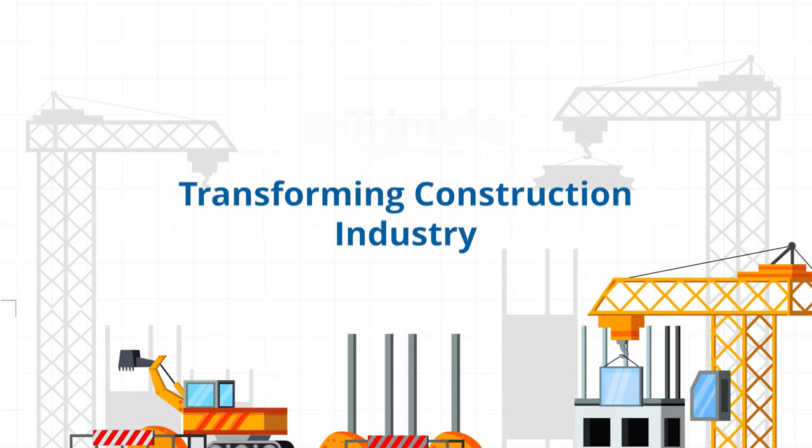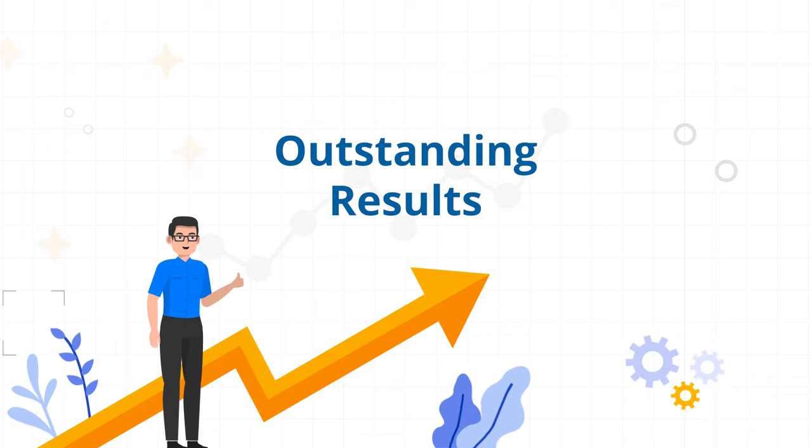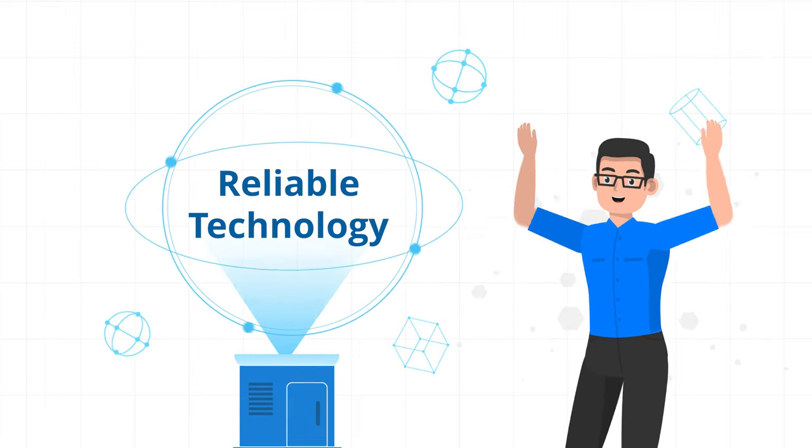At Tekla, we too believe that the key to success is continuous learning and growth. Over the years, Trimble's Tekla has been transforming the construction industry, helping you achieve outstanding results with our reliable technology and ensuring that you're always a step ahead in the arena of digital construction technology.